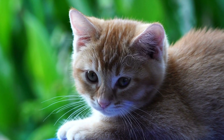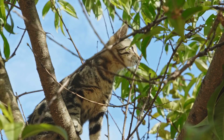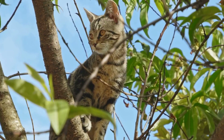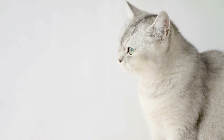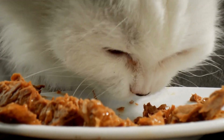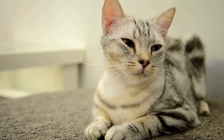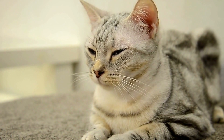Cats and their fascination with radiator warmth — cozy kitties. Cats are mysterious creatures that never cease to fascinate us with their behaviors and habits. One peculiar trait that many cats exhibit is their intense attraction towards radiators. While humans may find it strange, cats seem to be irresistibly drawn to the warmth radiated by these household fixtures. In this article, we will explore the reasons behind this feline fascination with radiator warmth and delve into the various ways cats indulge in their cozy moments.